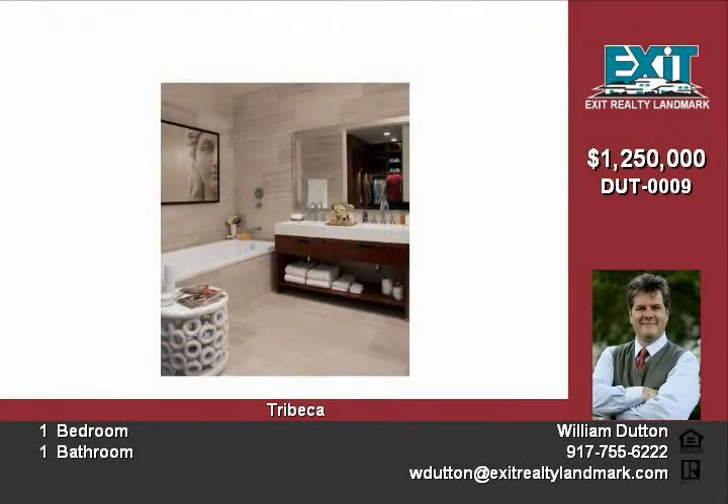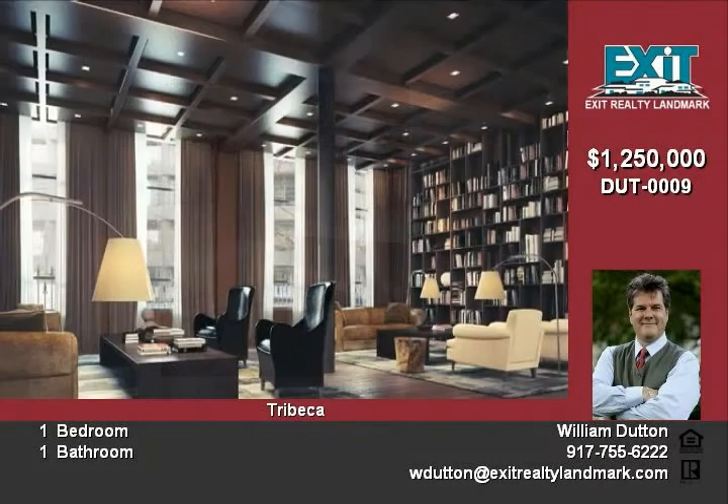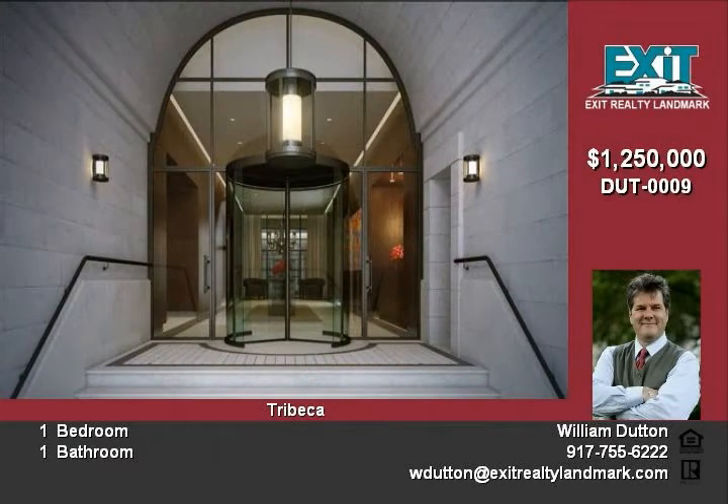It overlooks the Hudson River and lovely Hudson River Park, which offer activities including a children's playground, a miniature golf course, and beach volleyball courts.